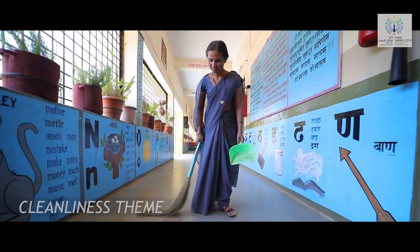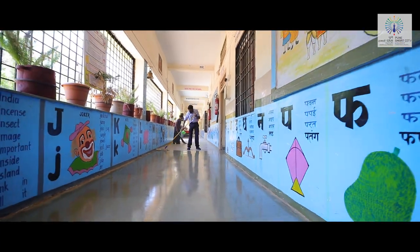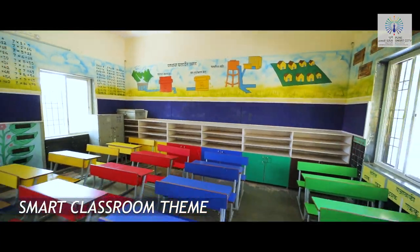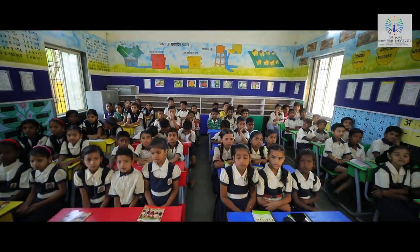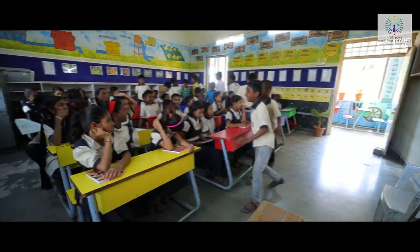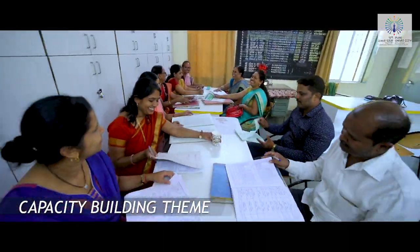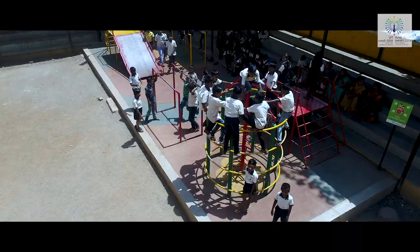Cleanliness theme to quickly improve the hygienic and cleanliness conditions of the schools. Smart classroom theme to improve the interior look and feel for the classrooms and augment the curriculum and teaching practices. Capacity building theme to improve the quality of non-academic activity learnings in the schools.